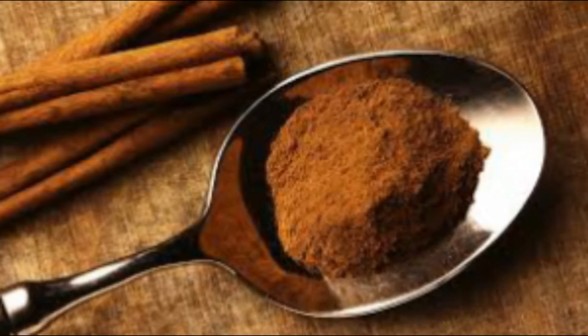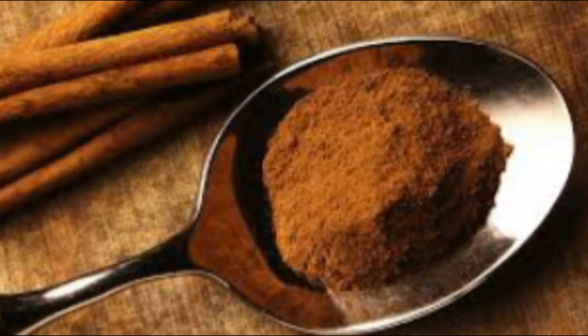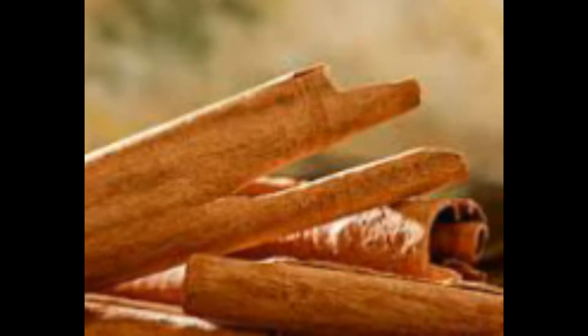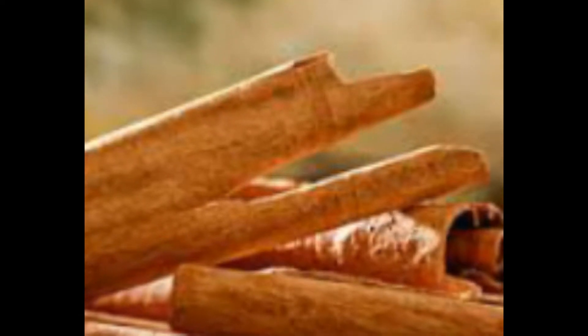Cinnamon. This spice has been used as a medicinal remedy over the centuries and used in a wide variety of treatments such as chronic bronchitis, gastrointestinal disorders, rheumatism disorders, arthritis, and toothaches.